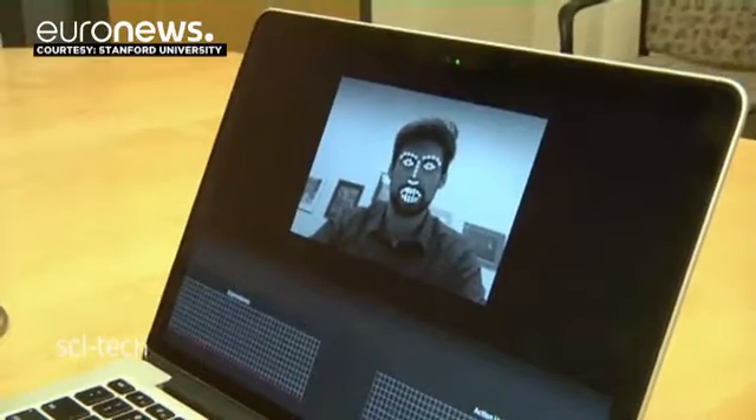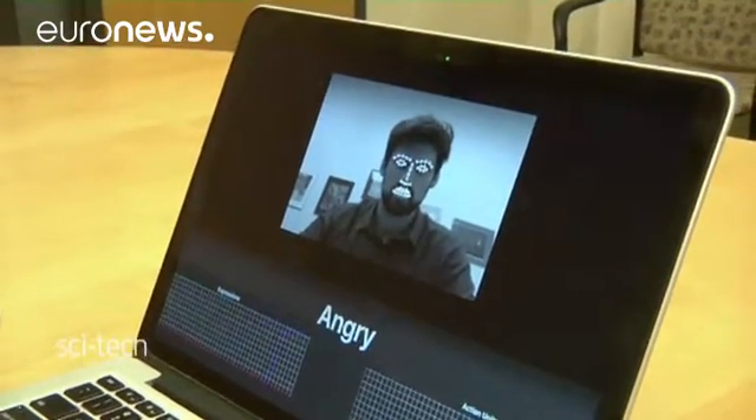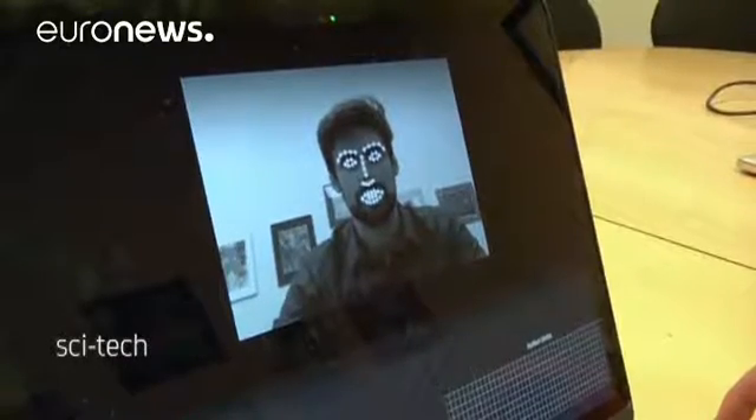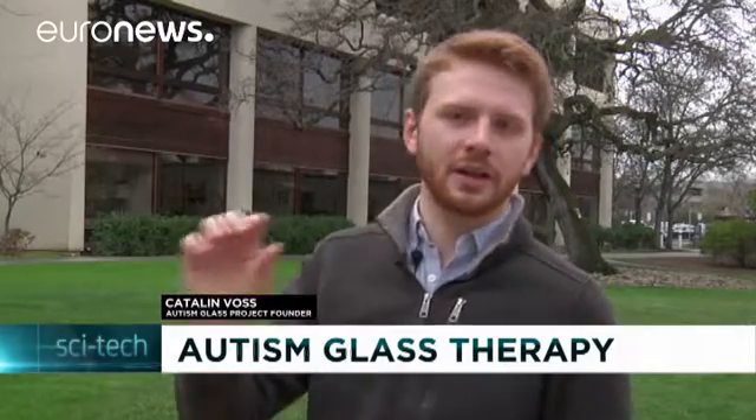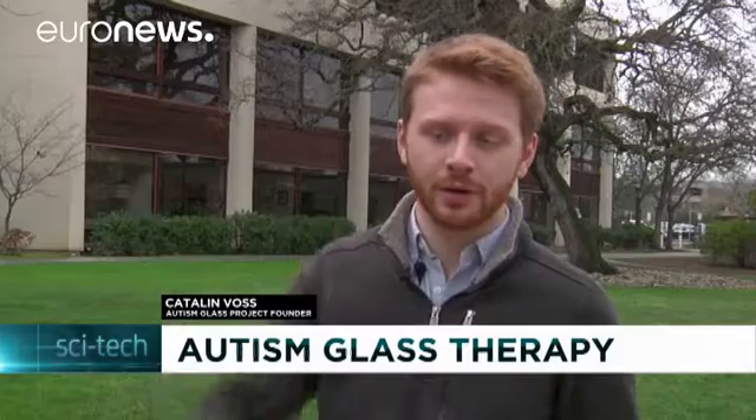It recognizes happy and angry and sad and contempt, or meh. We kind of had the idea of basically creating a behavioral aid that would recognize the expressions and faces for you and then give you social cues according to those.